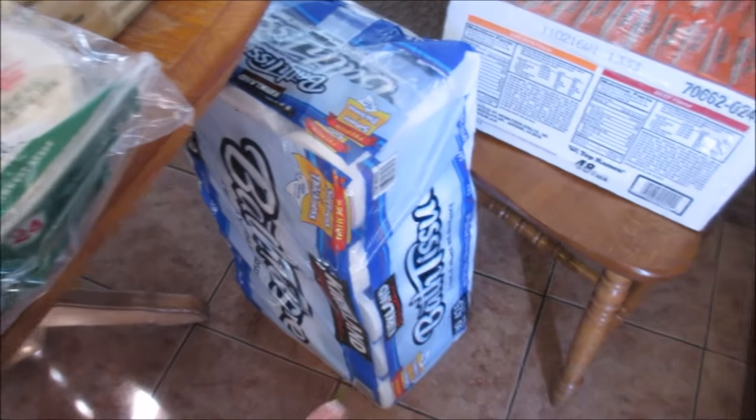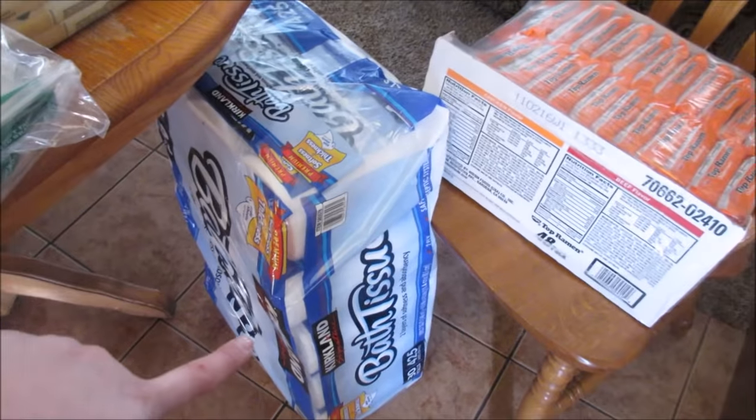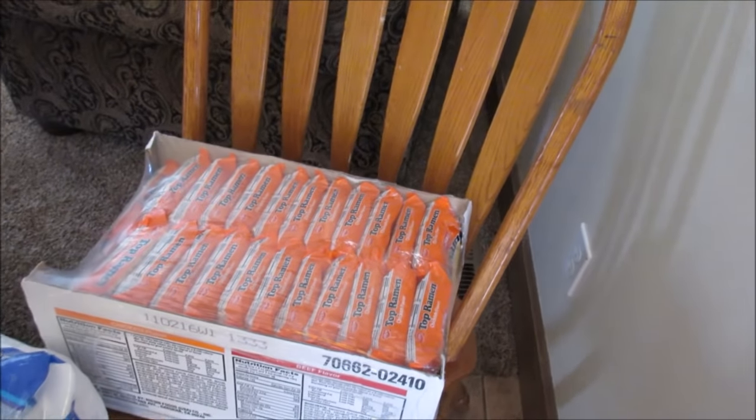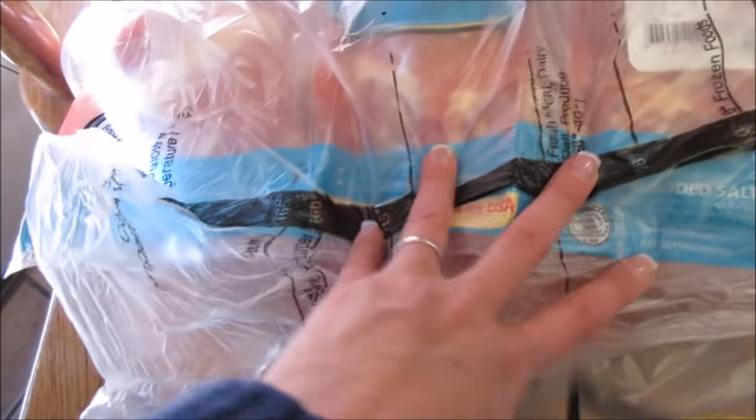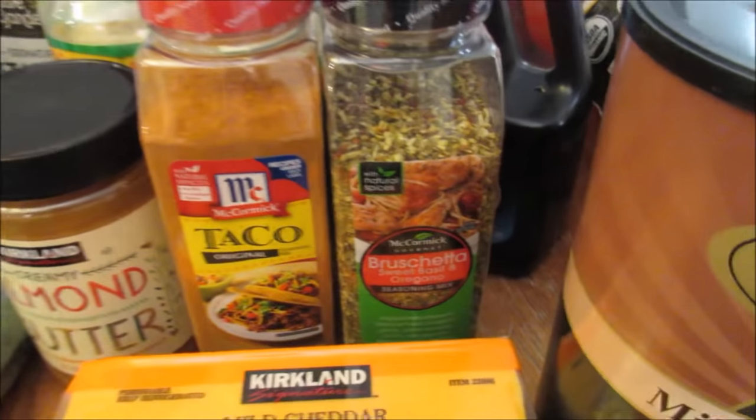I got toilet paper — 30 rolls in the big pack. Some more ramen, chicken and beef. I did get a big package of chicken thighs — there are like two big rows. I'm excited to cook that with the bruschetta seasoning.